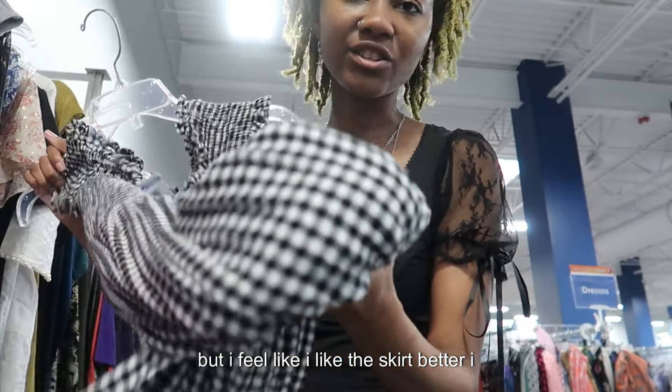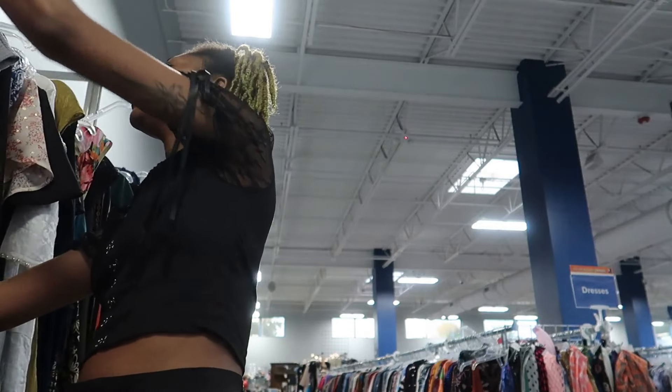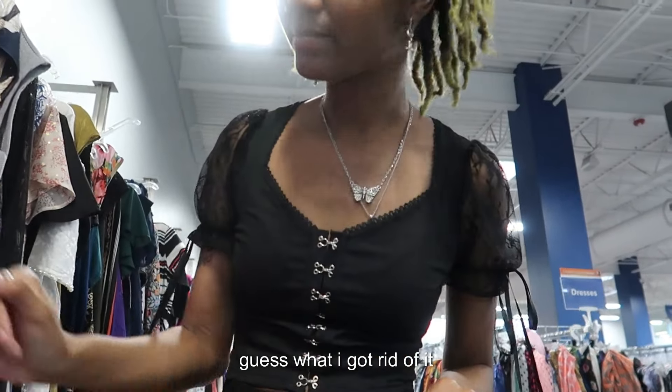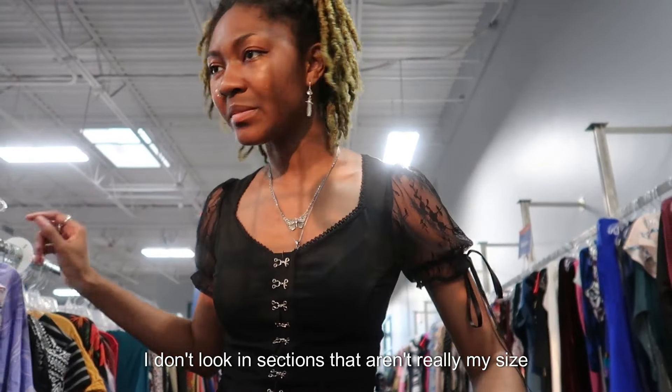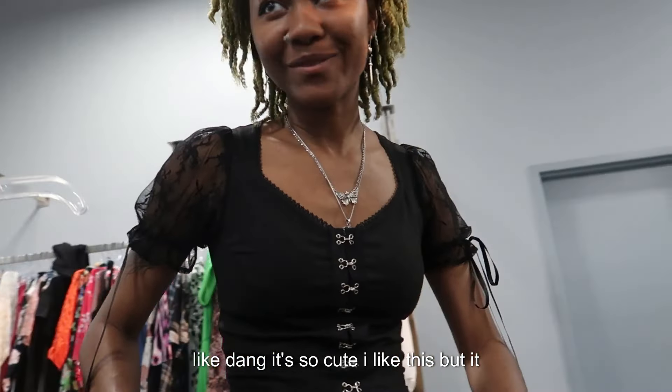I don't feel like I'd wear a full gingham dress because I used to have one — guess what, I got rid of it. The looking sections are not on my side because it just disappoints me. I'm like, dang, this is so cute, I like this, but it would not fit me.